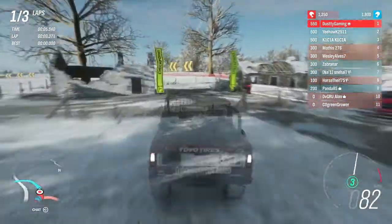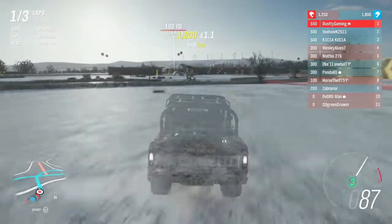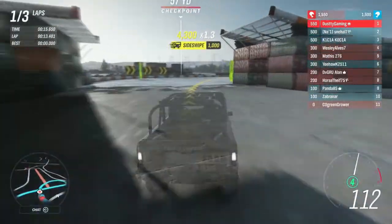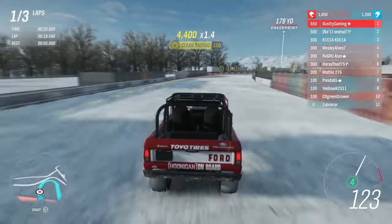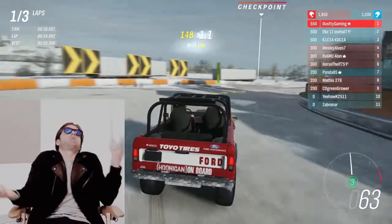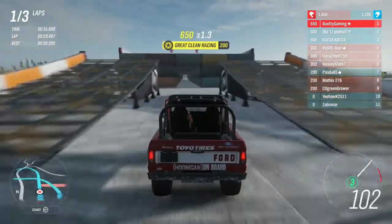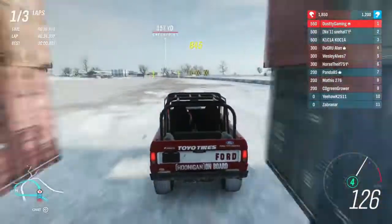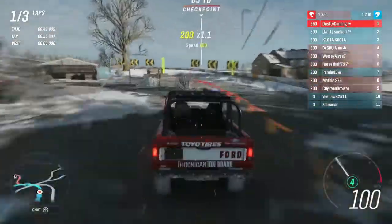Starting off in first place. Fun fact about this Bronco — this was actually made for the wife of Ken Block, which could explain the massive roll cage on this thing. They're like, yeah, if she rolls this thing let's make sure she probably doesn't die, because Ken Block might not be too happy about that. Anyways, here we are still managing to hold first in the Bronco of Ken Block's wife — let's try not to mess this thing up too bad.